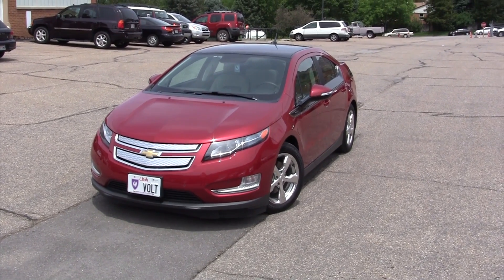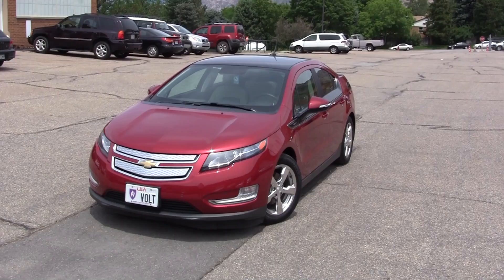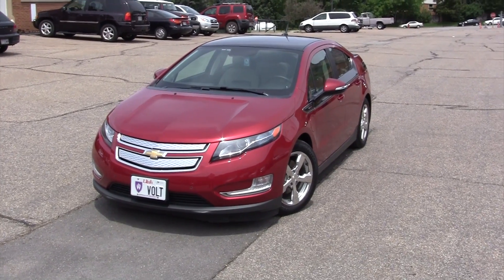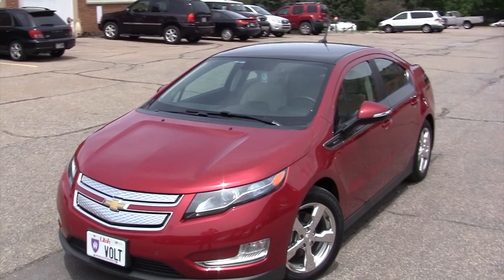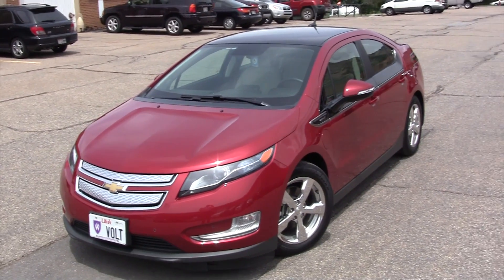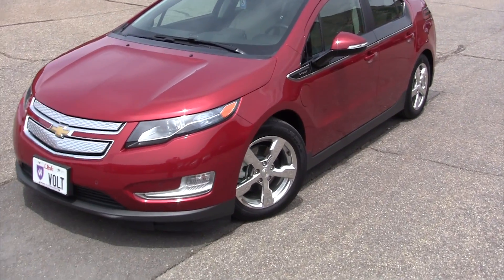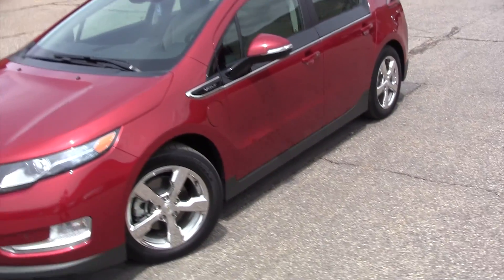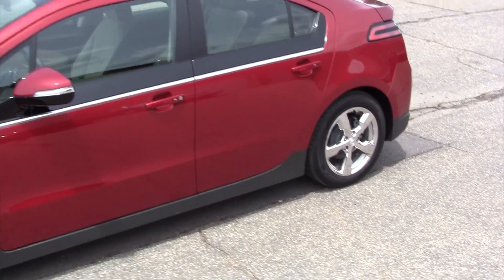This is an overview of a 2012 Chevrolet Volt. This particular Volt is driven every day and has approximately 5,100 miles on it, and we want to show you the car and its features.